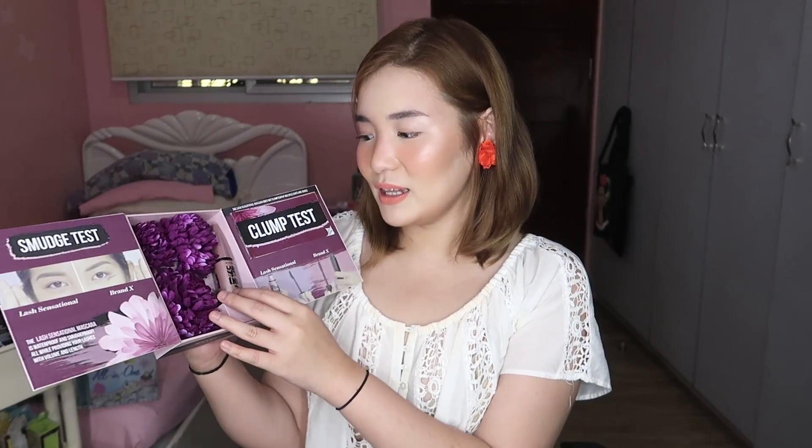Next up we have a package from Maybelline — thank you so much Ms. Cathy for sending this in. Their PR box is so cute — it says 'for the girl who wants it all' with Maybelline New York at the bottom. I'm a fan of Maybelline — it's my favorite drugstore brand. They sent me the Lash Sensational Mascara, which I'm so happy is now in the Philippines — I used to buy it in the States. It usually goes for P500 to P600, but they sell it for P349, and it's currently on sale for P299.